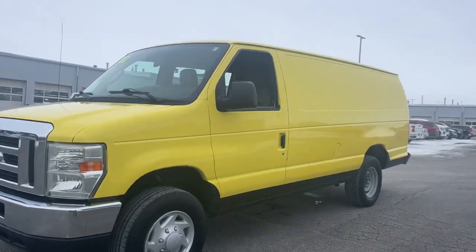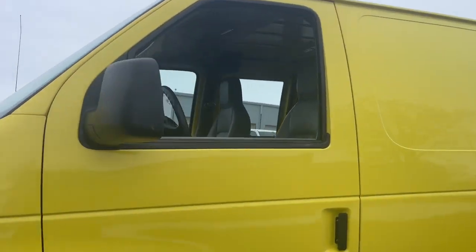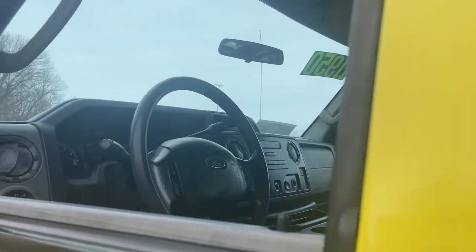Enjoy a view of this boldly styled Ford E350, the mighty full-size commercial van that does the heavy lifting so you can build a strong business.